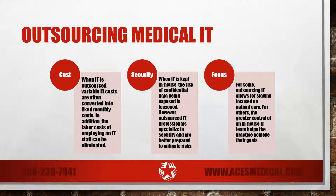Another consideration is the security of your patient data. When IT is kept in-house, the risk of confidential data being exposed is lessened. However, outsourced IT professionals are often specialized in security and are better prepared to mitigate risks, both in terms of know-how and access to expensive hardware.